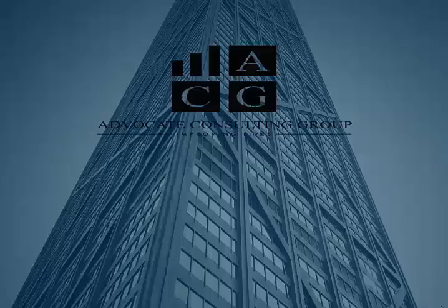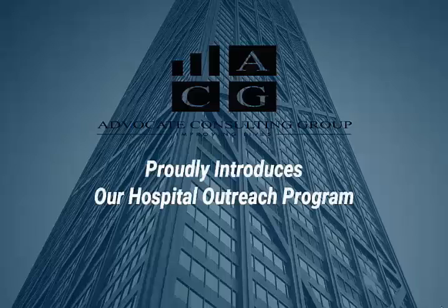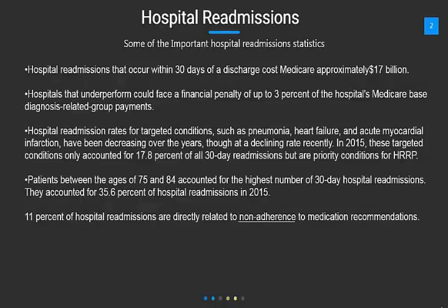ACG proudly introduces our Hospital Outreach Program. Hospital readmissions is probably the biggest thing a hospital has to deal with, and here are some important hospital readmission statistics.